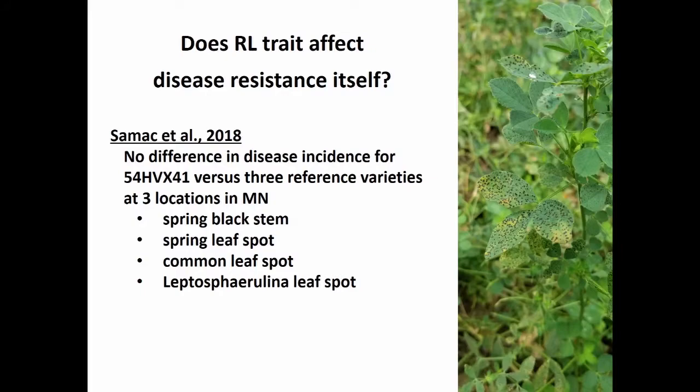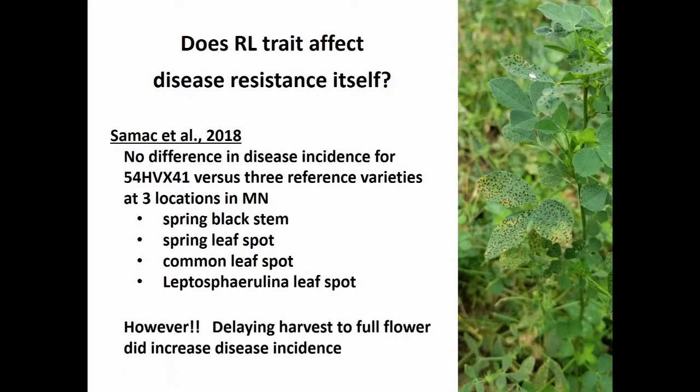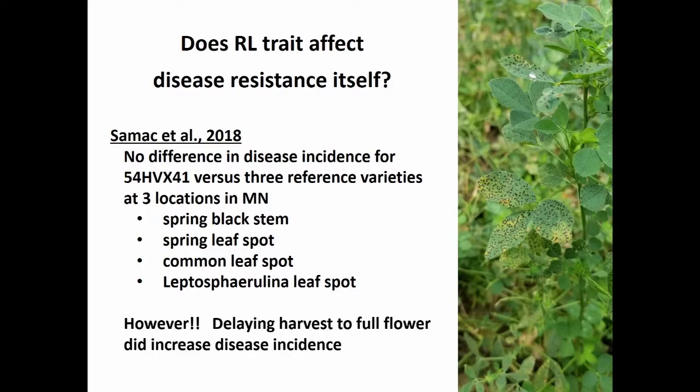There was no difference between varieties in their response to fungicide on yield, and there was no difference by harvest interval. The point of no variety difference is important because one concern was that since lignin is involved in disease resistance, reducing it might increase disease problems in Harvextra plants. Dr. Debbie Samac actually studied this and found no differences in disease incidence for three leaf spot diseases — Harvextra performed the same as a standard variety. However, when harvest was delayed, disease did increase across all varieties, suggesting fungicide use may be particularly beneficial with extended harvest intervals.